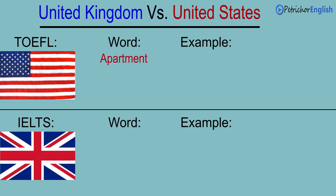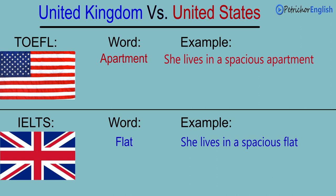Apartment. Flat. She lives in a spacious apartment. She lives in a spacious flat.